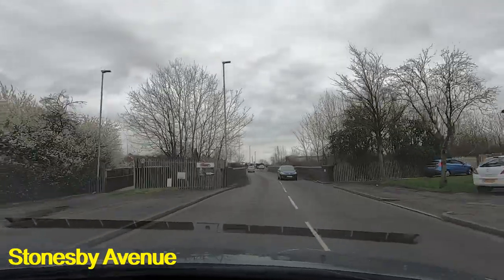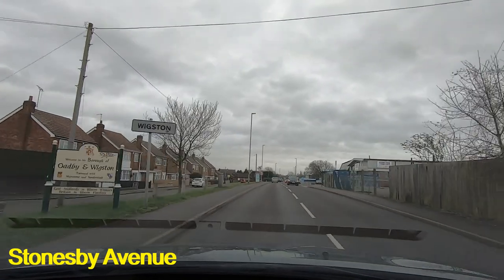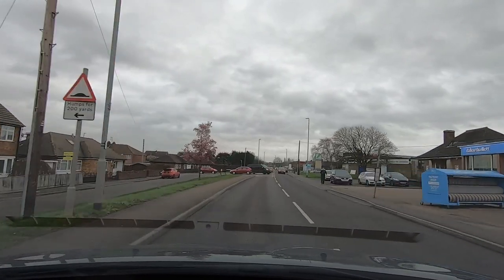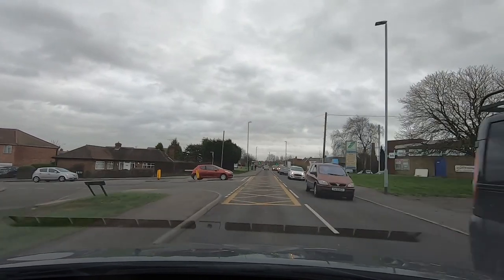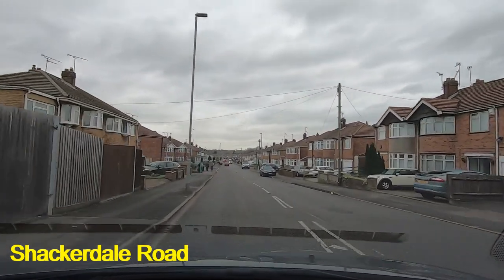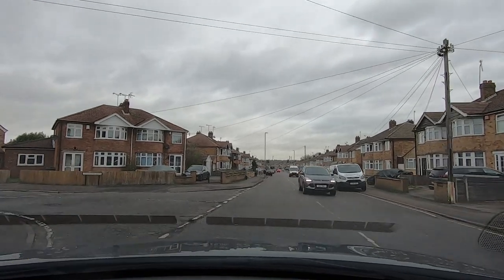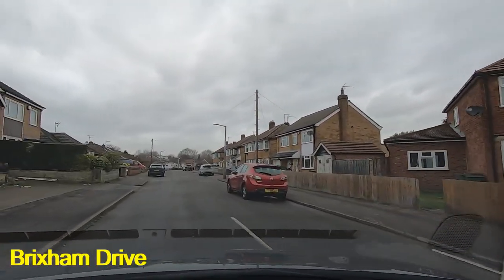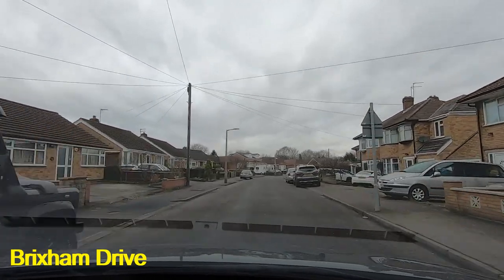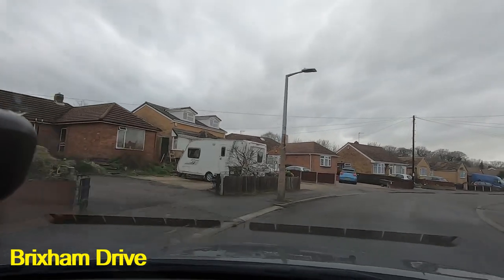Here we are coming over the bridge on Stonesby Avenue — this is where we officially enter Wigston, you can see the sign. We're taking the next road on the left, just where the black van is waiting to pull out. That next left takes us into Shackadale Road. We're not going to stay on Shackadale Road for very long because we're taking the first left, which takes us into Brixham Drive. The instruction you'll get here is to take the third right.